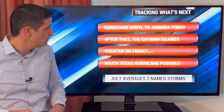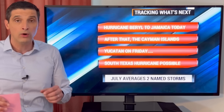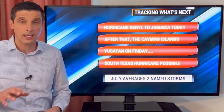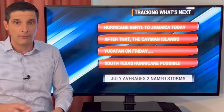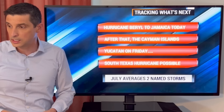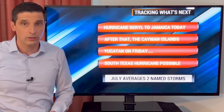So hurricane Beryl is moving into Jamaica today. After that, the Cayman Islands, then the Yucatan on Friday — and monitoring northeastern Mexico and Texas after that, as we could see some hurricane conditions moving in that direction. So in Jamaica and the Cayman Islands, we are all thinking of you today. Thank you for spreading this channel to get the correct information out there. Please, please, please be safe. Worst weather is about to move in. We're thinking of you. Have a good day ahead.